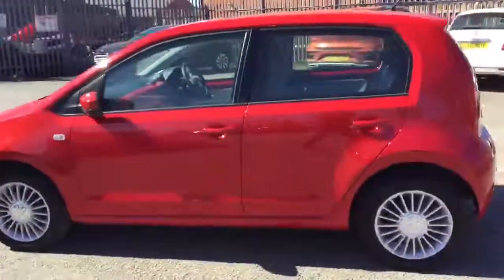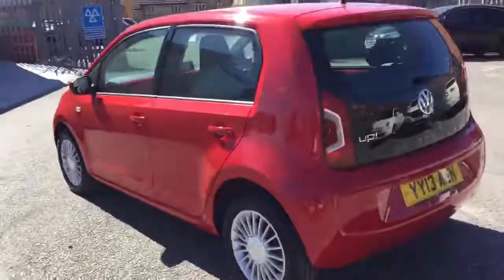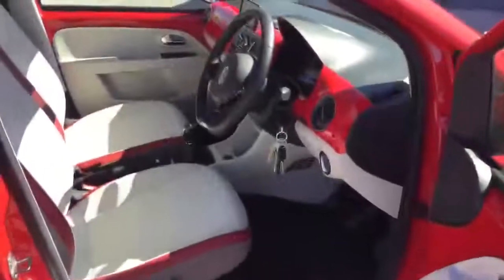We will beat any car buying website with our part exchange price guarantee, and can tailor-make finance packages to fit around your lifestyle and budget. Why not organise a no-obligation test drive? It's easy.